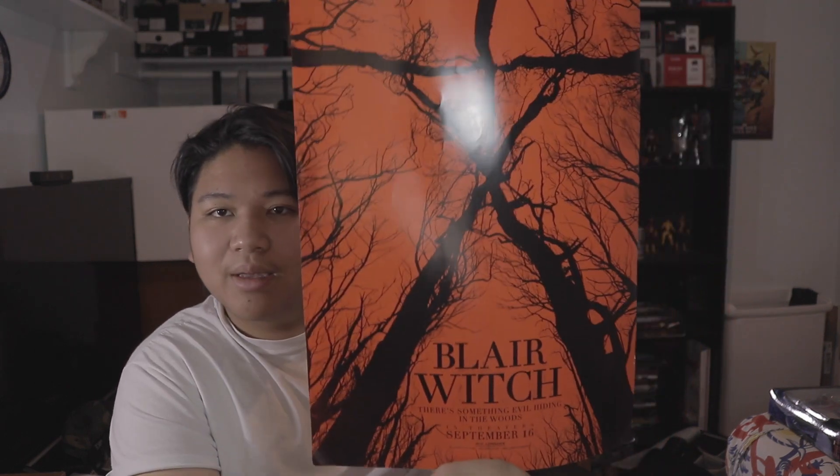And we got a Blair Witch poster — my bad, not Blair Witch Project, just Blair Witch.